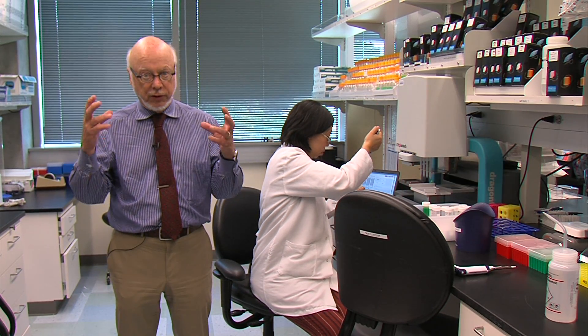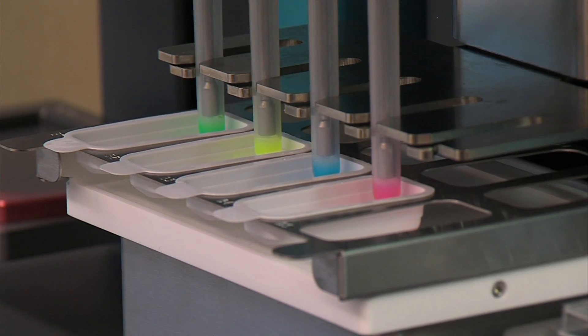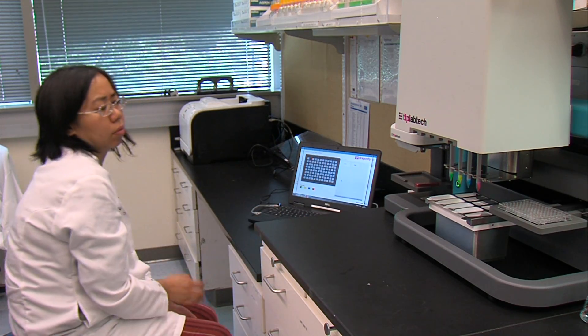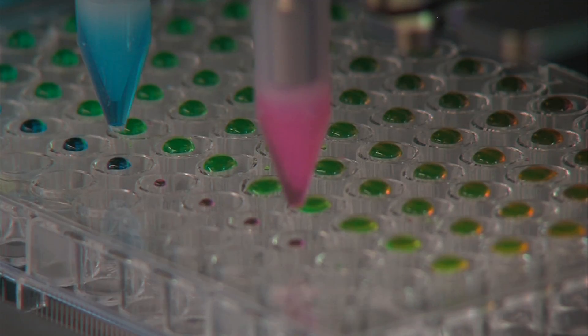Just like everything else, you can do this robotically. James McCarroll says his lab has identified two drugs that are ready to move into clinical trials. Kenny Goldberg, KPBS News.